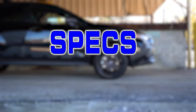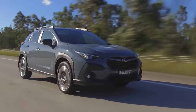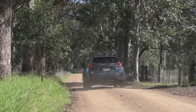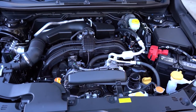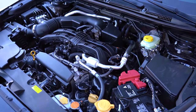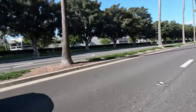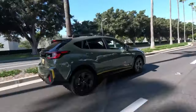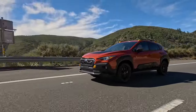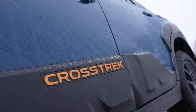The current Crosstrek deploys a well-balanced drivetrain that delivers solid performance for a subcompact crossover. The base model is equipped with a 2.0-liter flat-four engine that generates 152 horsepower and 145 pound-feet of torque. Paired with a CVT, this setup provides a smooth, efficient ride with fuel economy ratings hovering around 27 miles per gallon in the city and 34 miles per gallon on the highway.